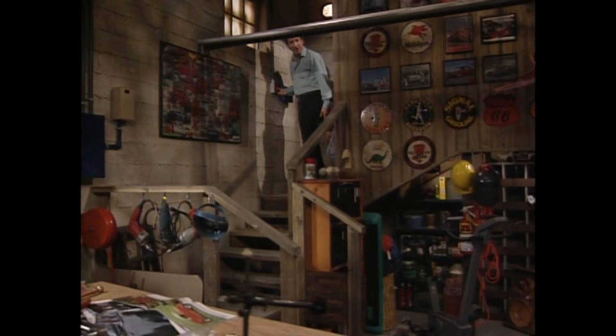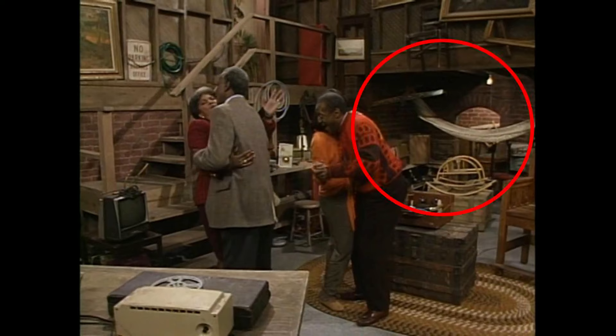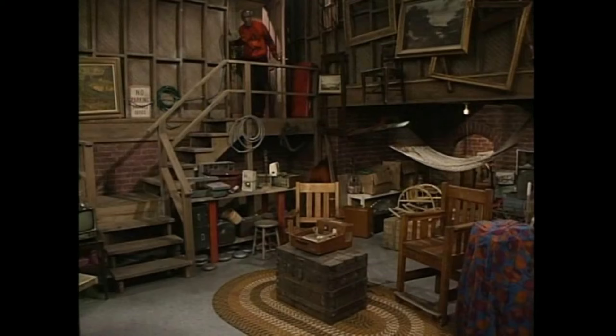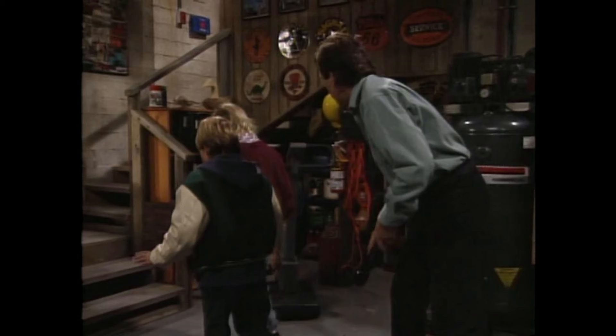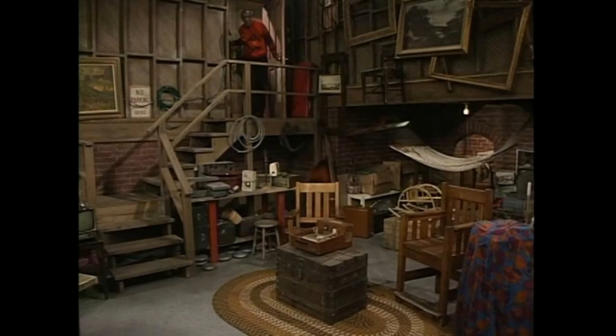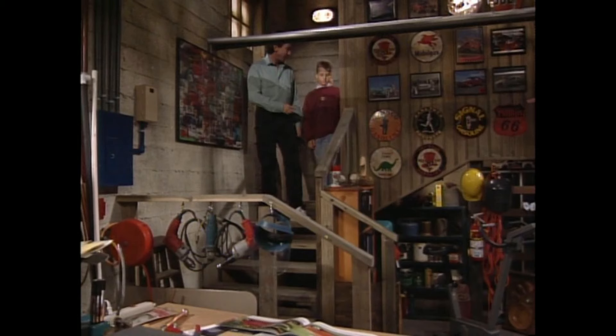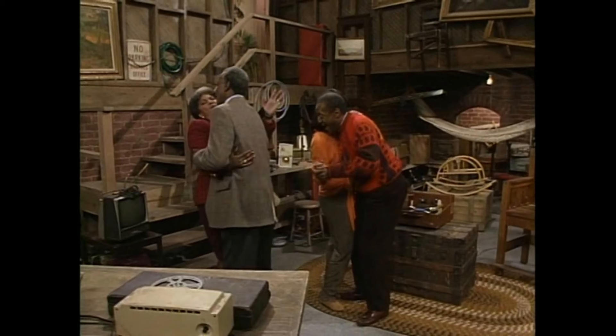Also look on the back wall of the Huxtable basement — you'll see an opening, like a little alcove, made of brick. Now if you see brick here and then drywall somewhere else, that doesn't mean it's not the same set — that's called redressing a set. The major fixings, the backbone of the set, is what actually counts. Everything else you can redress: change, take out a couple of beams, some railings, and boom — you've got a completely different set according to some eyes.